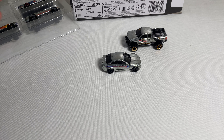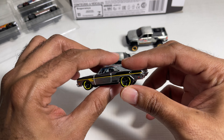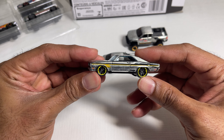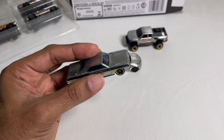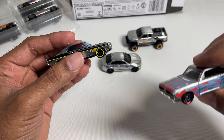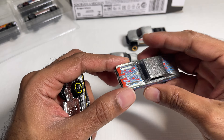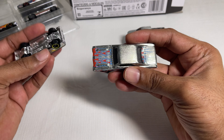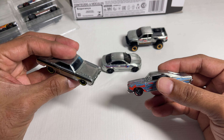Next we have the '74 Brazilian Dodge Charger — a pretty neat black and yellow stripe livery. Back in 2015 we had a Zamac release of the Brazilian Dodge Charger, so here we have the 2023 counterpart with fiery decals. Pretty cool.